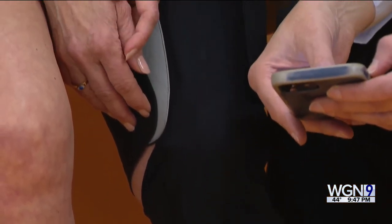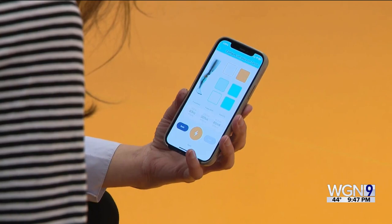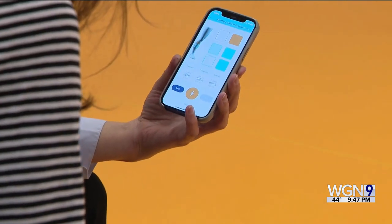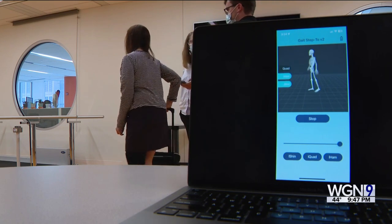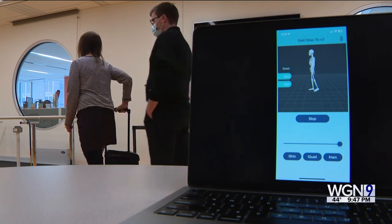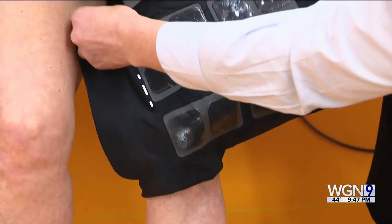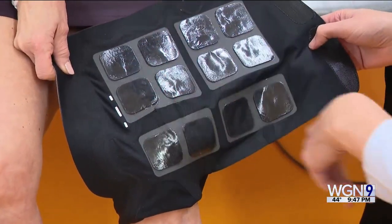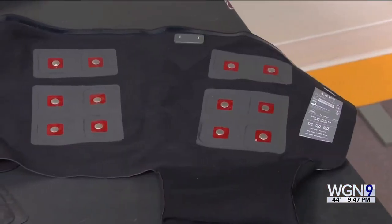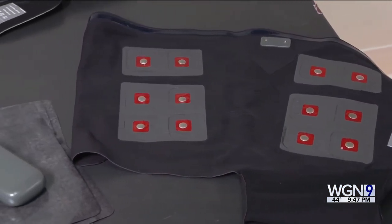It detects movement and muscle activity, so it relies on some movement of the individual, at which point algorithms trigger muscle stimulation to assist their movement where they need it. I feel like I'm definitely getting good lift. We found that 94% of individuals who participated in the study had improved mobility while using the device in back-to-back sessions. You can see the six gel pads for each of the panels — the front of the shin and the back of the calf.